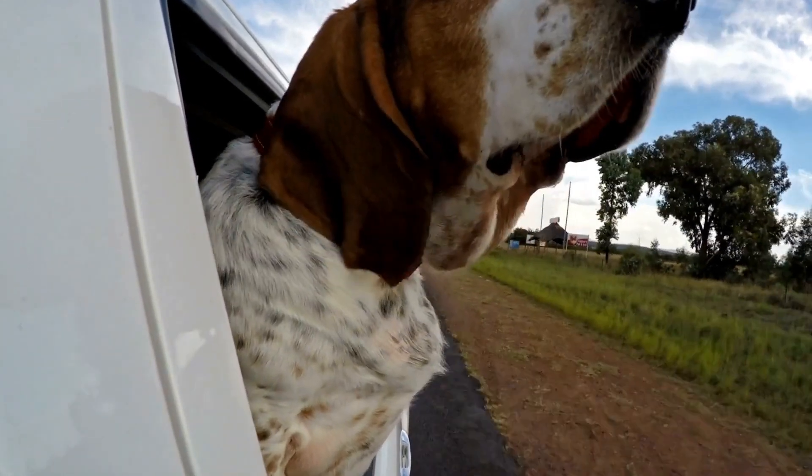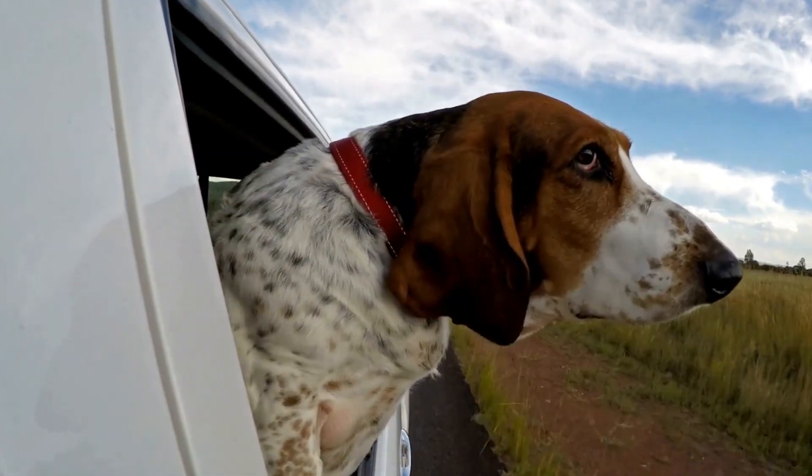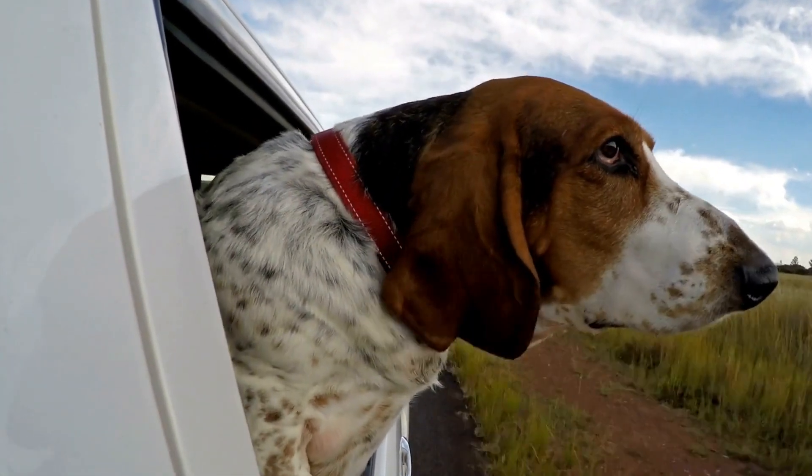Remember to tailor the exercise routine to your dog's individual needs, monitor their overall health, and consult with a veterinarian if you have any concerns.